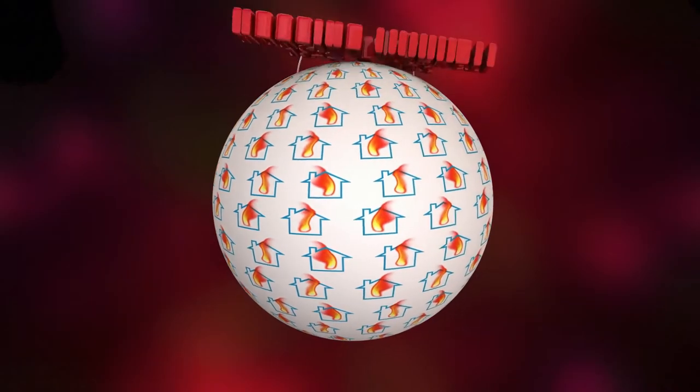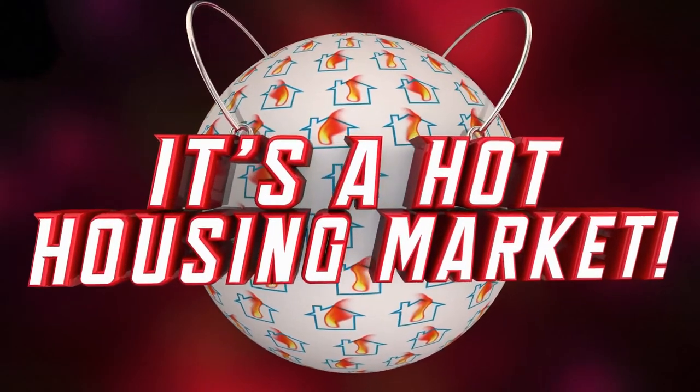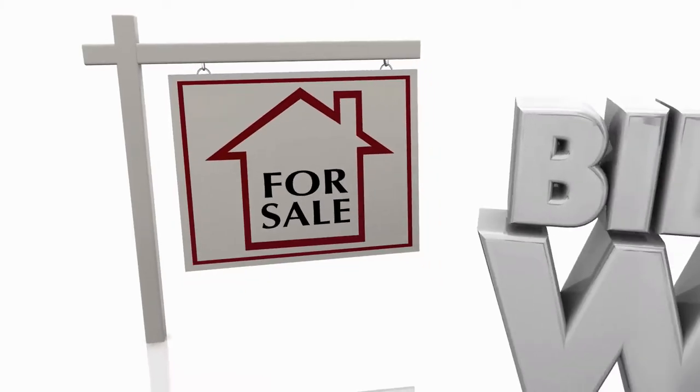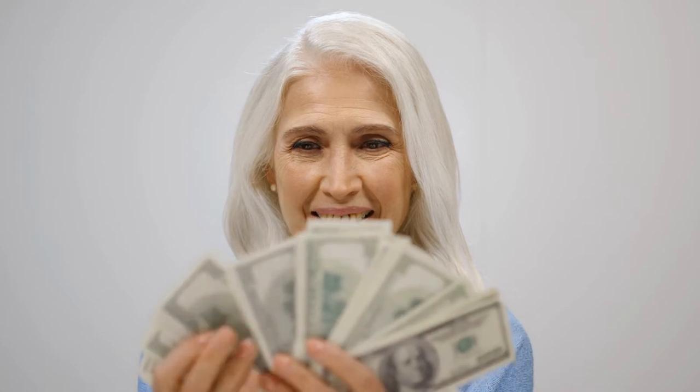Welcome back to my channel — hit the like button and consider subscribing. I come back here every Monday to help you navigate the home selling process. This real estate market is yours if you are currently selling or thinking about getting your house ready. It's a seller's market — it will sell quickly, with multiple offers, and most likely for a lot more money than your actual list price.